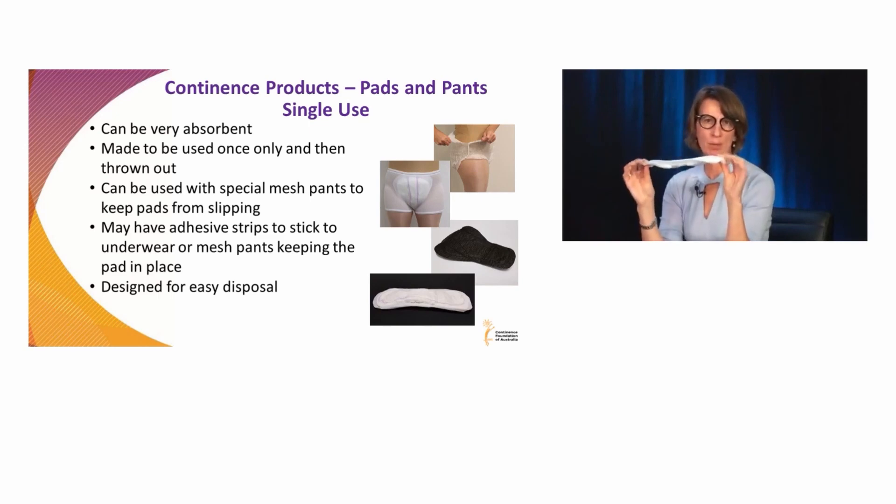You would also come to a pad that has a sticky tab on the back, which you would put in generally a normal pair of underwear. The absorbency increases now to maybe 100 to 200 mils or so, but it can be worn in normal underwear and can still be quite discreet as well.